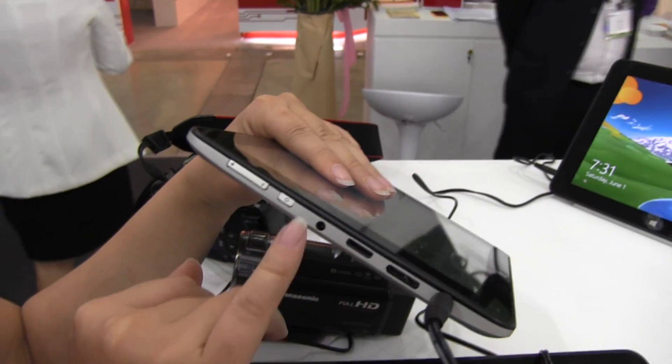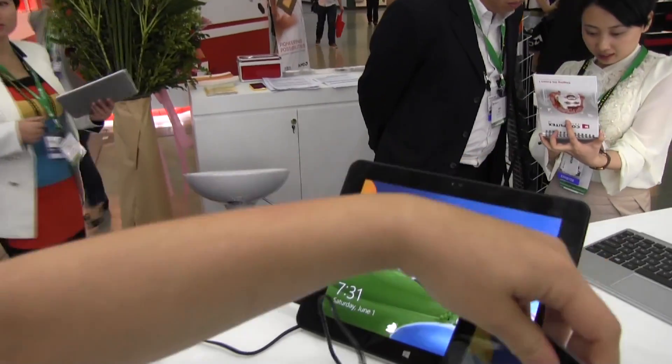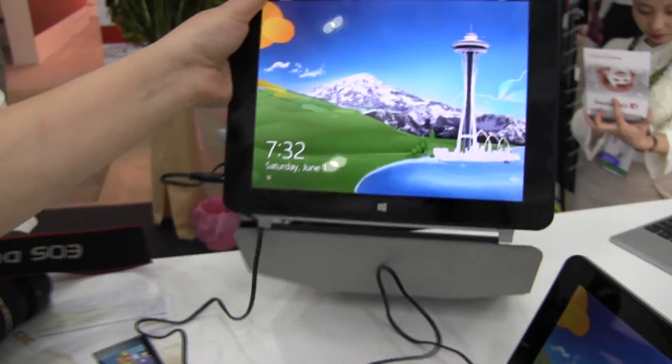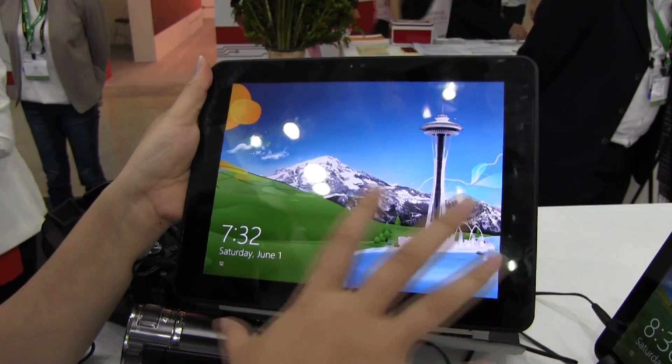So on the 8 inch we have micro HDMI, headphone jack, and the power buttons. And then the 9.7 inch over here — this actually comes with a retina display with the exact same resolution as the iPad.